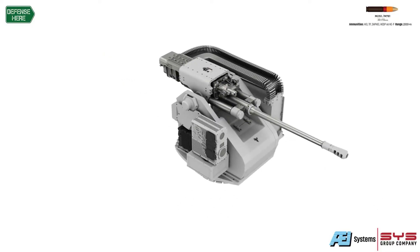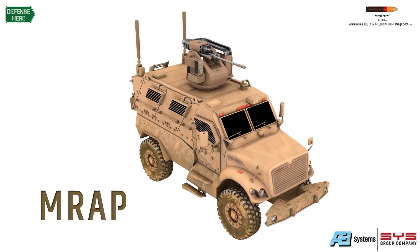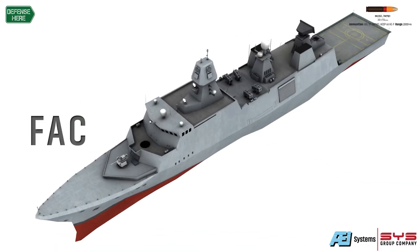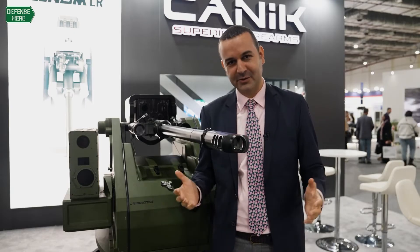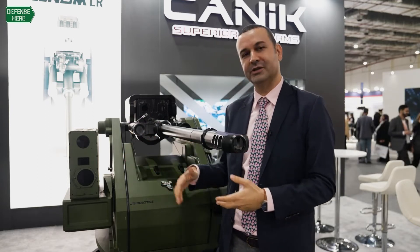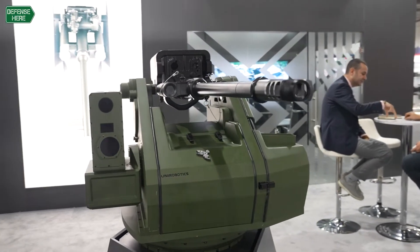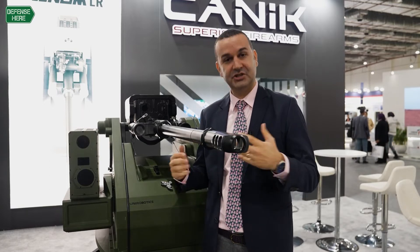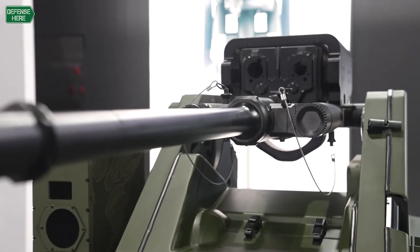This remote weapon station, thanks to its recoil force, can be used with armored vehicles and also small boats and ships as well. The most sophisticated part of the remote weapon station is the electro-optic suite, which is independently stabilized from the remote weapon station itself and provides 20 degrees right and left totally. Together with the field of view of the camera, it provides nearly 90 degrees of field of view without moving the weapon itself. This is a great advantage, especially for ships moving through friendly waters, allowing them to observe what's going on around without moving the gun.